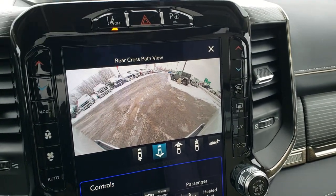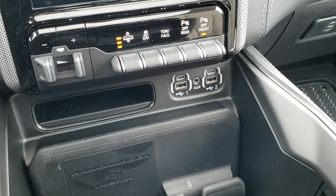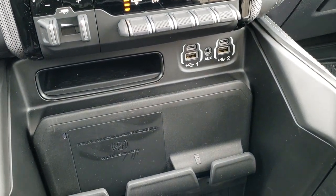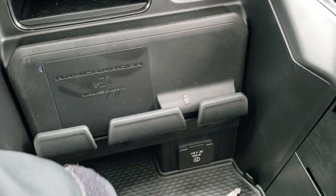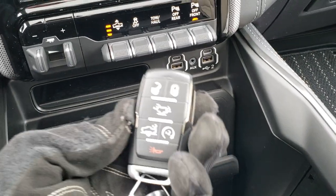Up here you have your lane departure, and your perpendicular and parallel park assist. You have two USBs, two USB-Cs, an AUX jack, your Ram Charger right there — 115-volt 400-watt plug-in. There are some extra keys for the doors there.